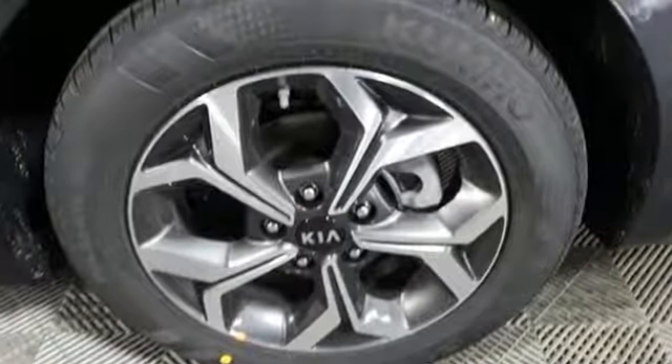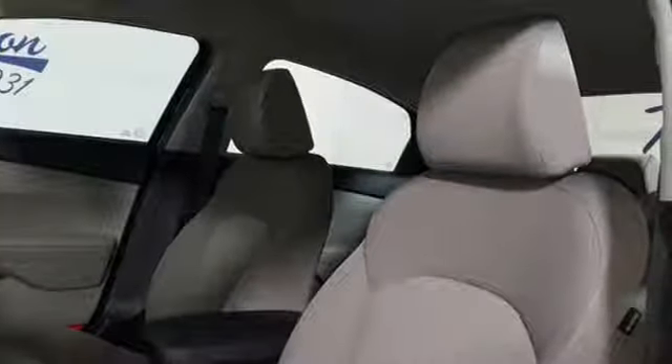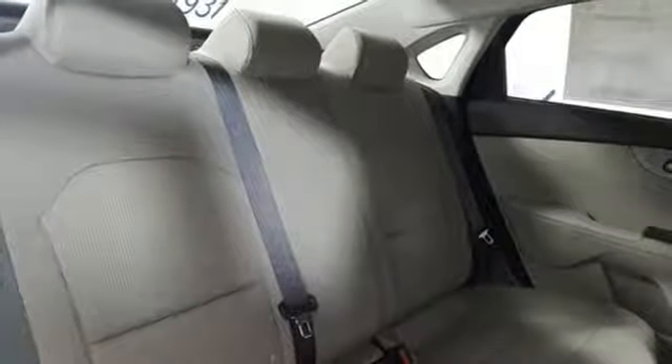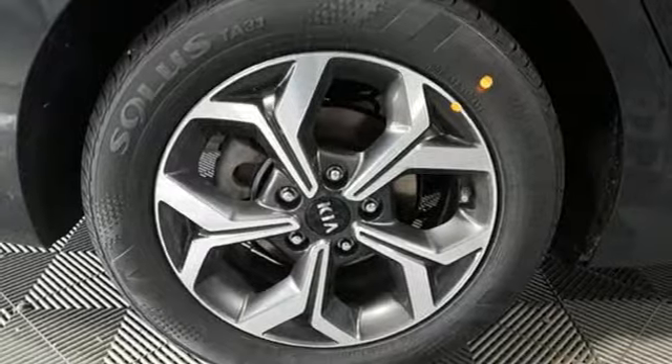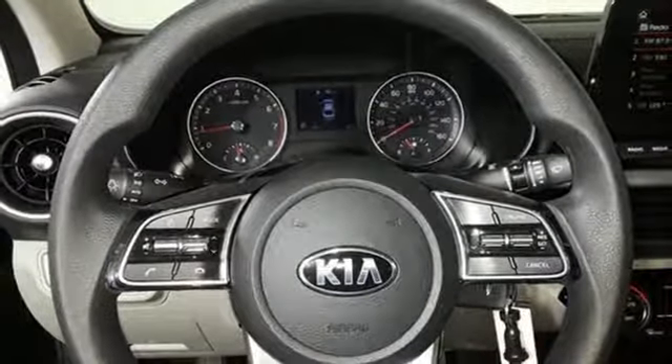And it comes with all the amenities you need: Bluetooth streaming audio, Apple CarPlay and Android Auto, dual zone climate control, manual tilting steering column, continuously variable automatic transmission, aluminum wheels, gas pressurized shocks, and an I-4 engine.